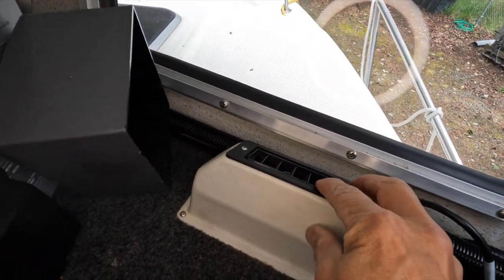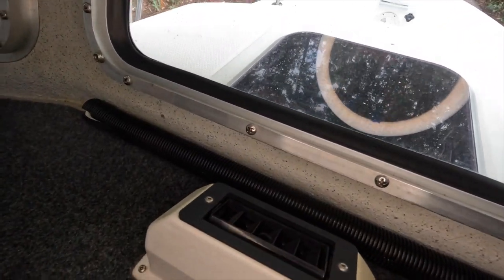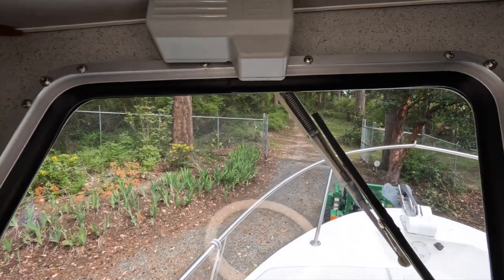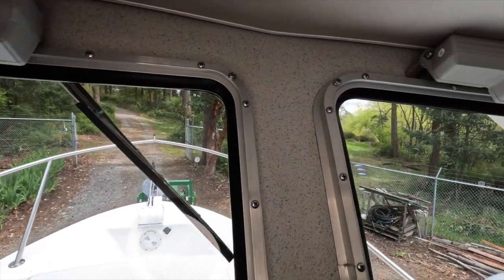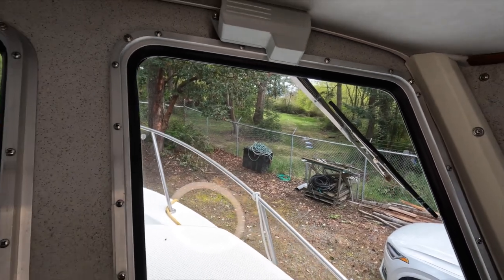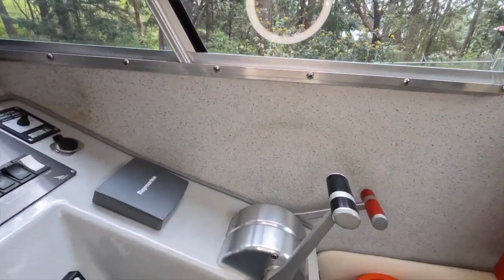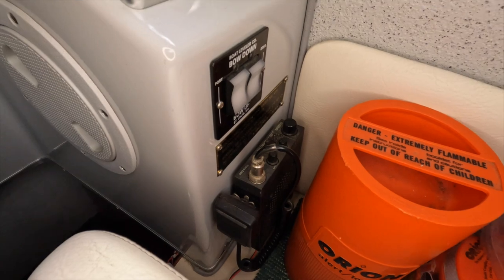These are heating and window defogging vents that work very effectively to keep the windows clear and cabin warm. Each window also has its own independent wiper. There are also controls here for the power trim tabs.